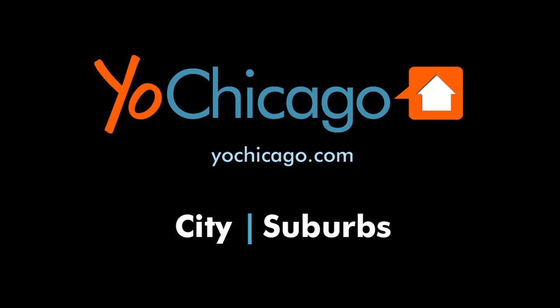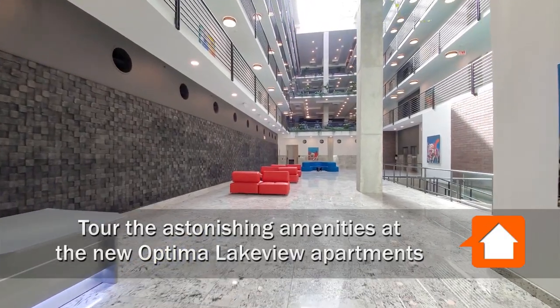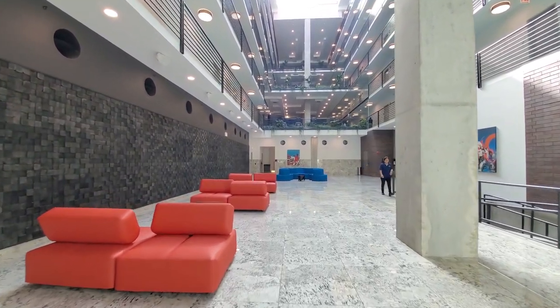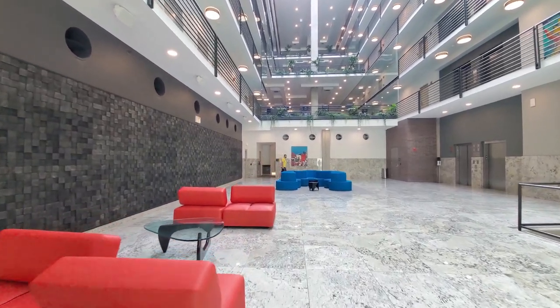This is Joe from YoChicago.com. Join me in the concierge-attended seven-story, sky-lit atrium lobby of the new Optima Lakeview and prepare to be astonished by the scale of the amenities in a boutique-sized building that has fewer than 200 apartments.